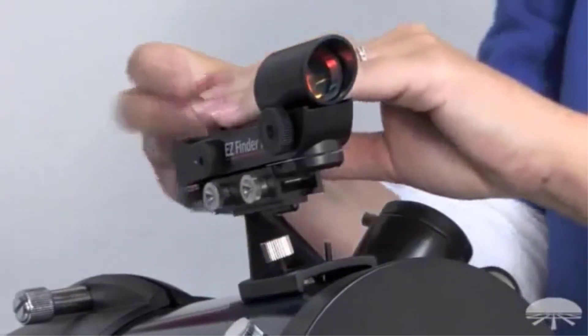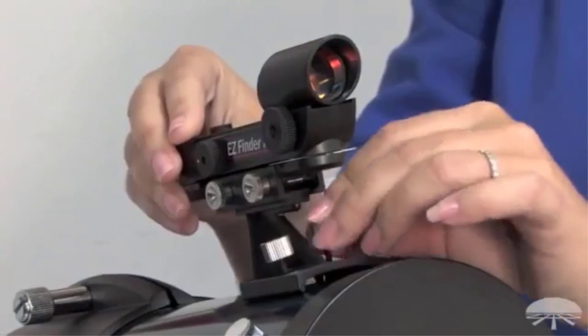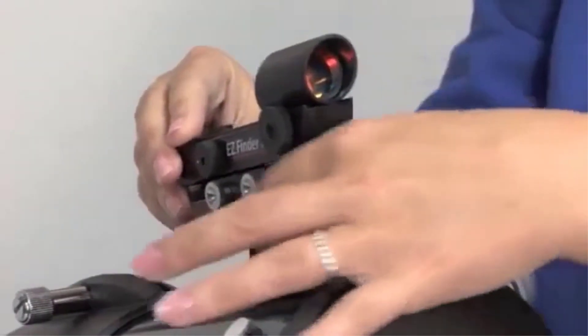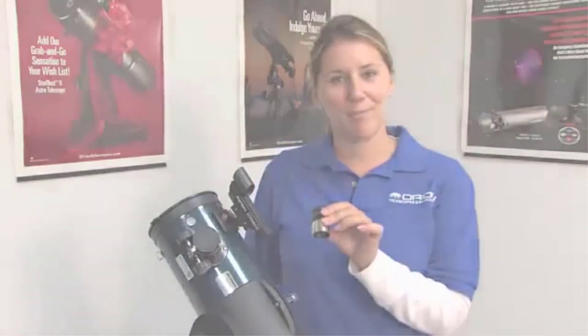For the price it's not a bad deal, but it would need better eyepieces to take the top spot on our list. Thanks for watching this video — hope you liked this unbiased review, and please don't forget to subscribe to get news of upcoming reviews. Stay tuned.